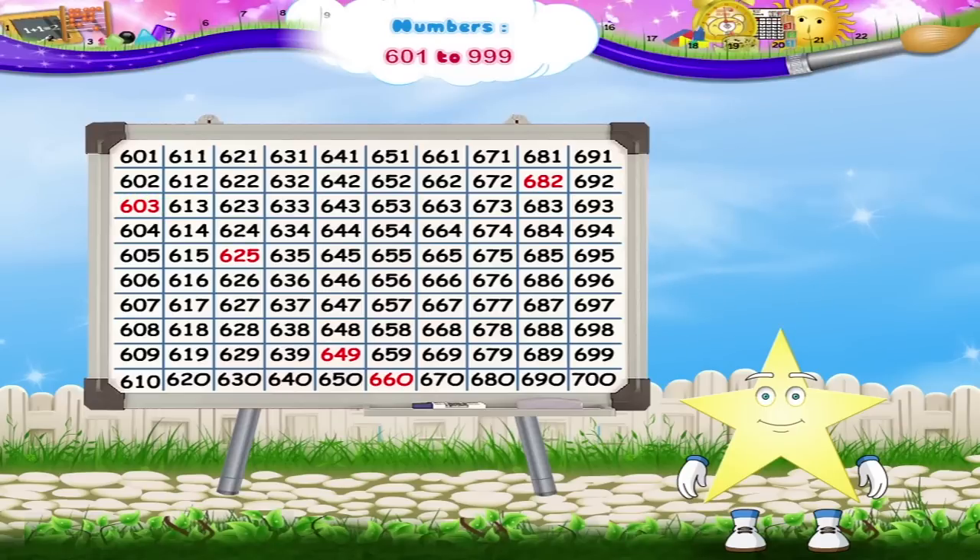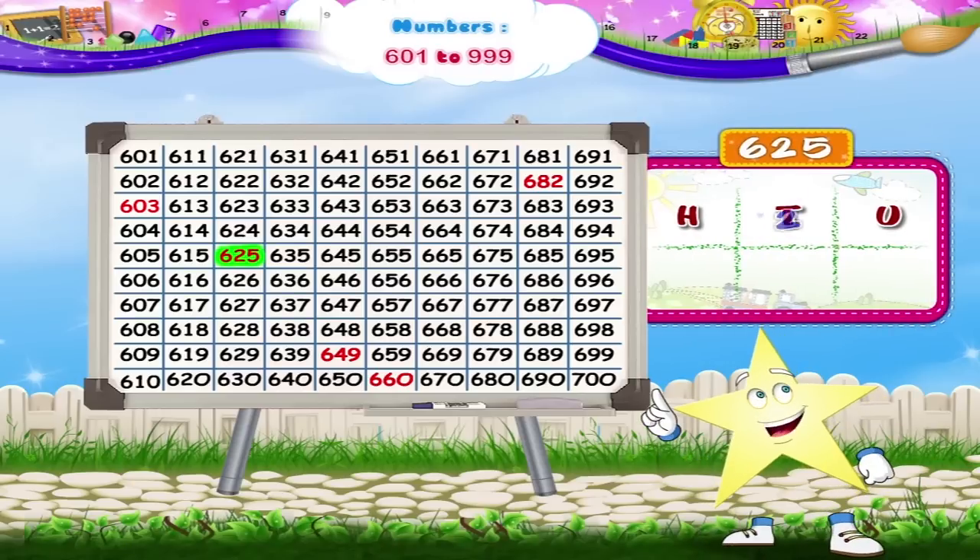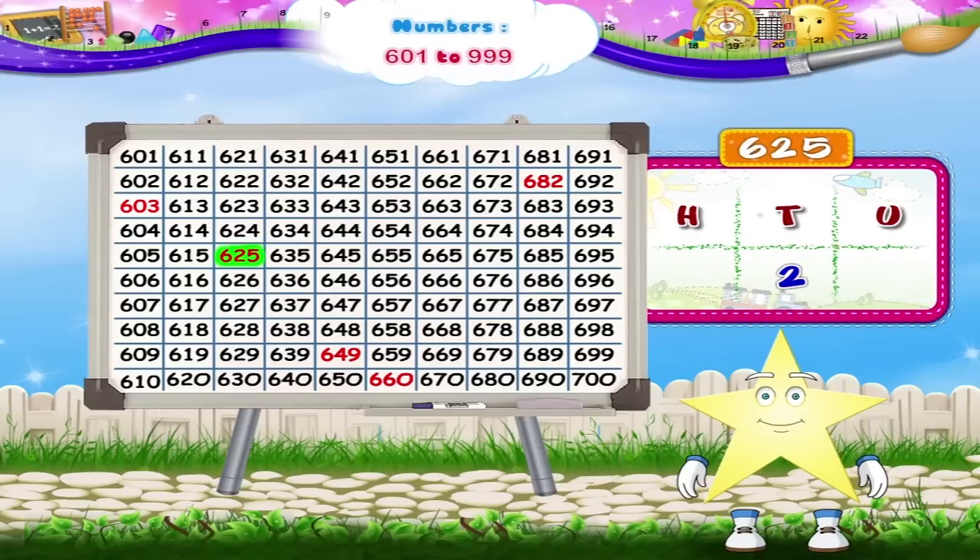The next number highlighted is 625. How many tens does it have? Yes, two tens. It has six hundreds, two tens, and five ones.